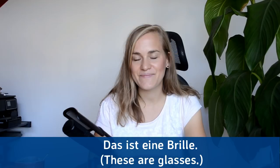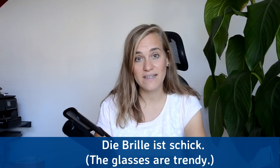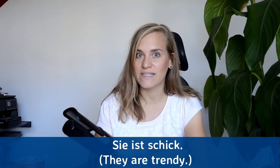Das ist eine Brille — these are glasses. Das ist eine Brille. Die Brille ist schick — the glasses are trendy. Die Brille ist schick. Sie ist schick — they're trendy, or literally 'she is trendy.' Brille is feminine. Sie ist schick.